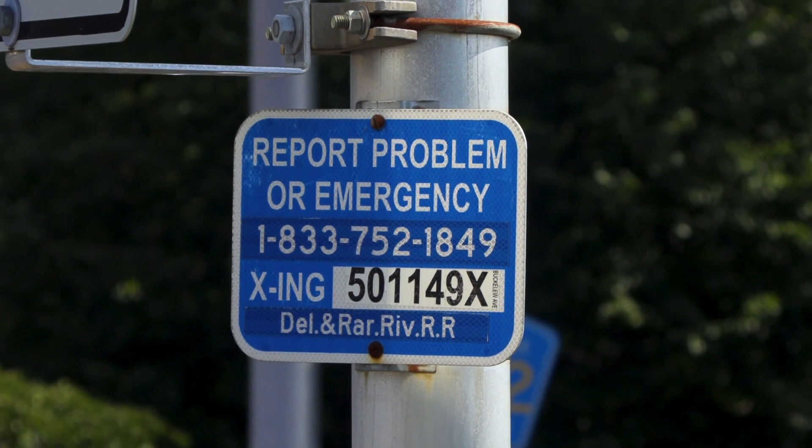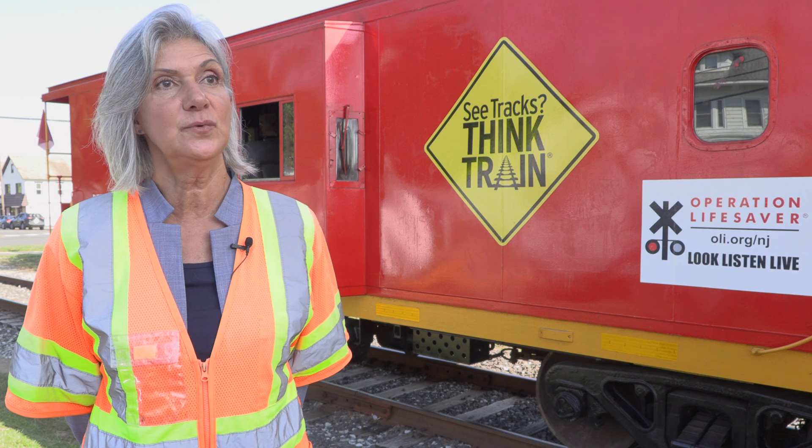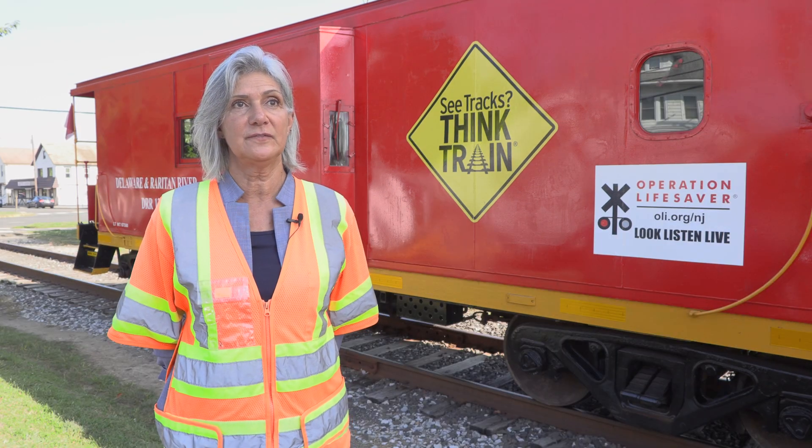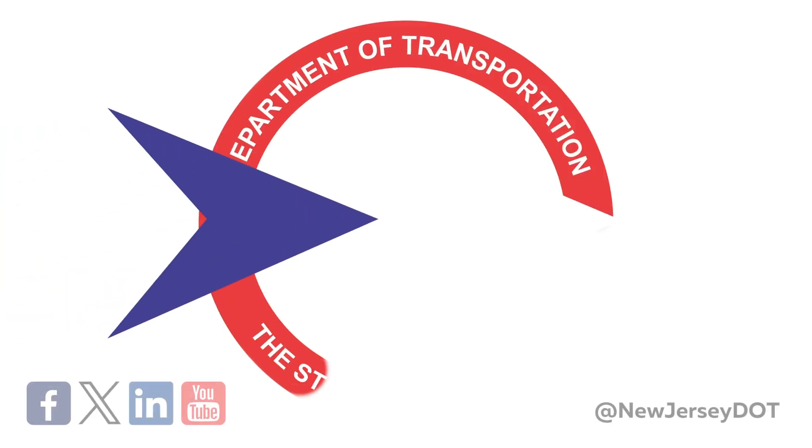Call the number on the blue emergency notification system sign located at the crossing, or call 911. For more rail safety information, visit oli.org.